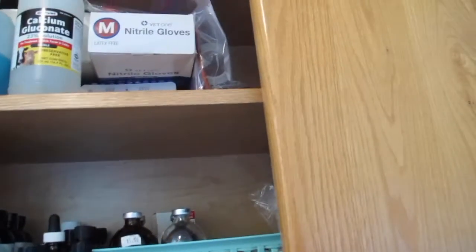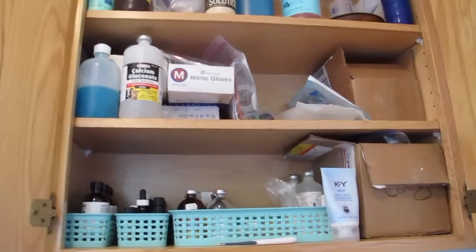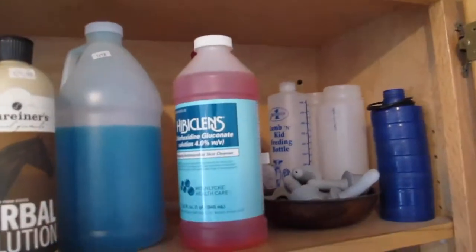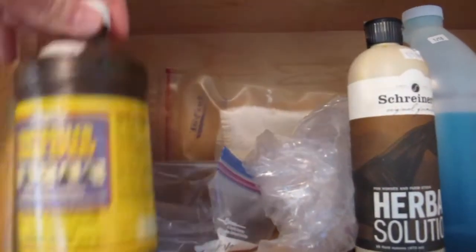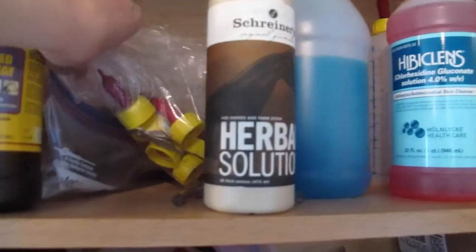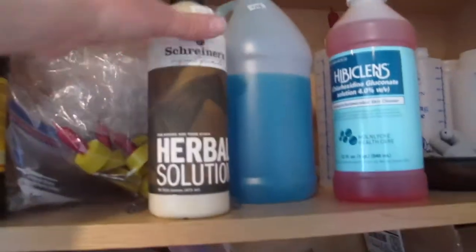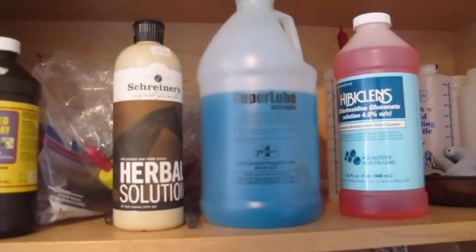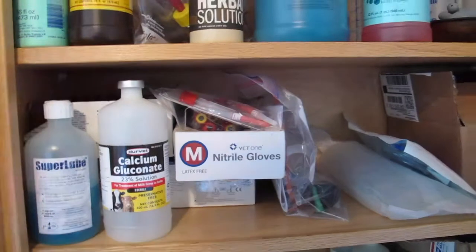Our other medicine cupboard is up here. These are more of the meds that we really need to use instead of just optional meds. Up at the top we have mostly wound care, some bottles, and there's also a calf feeding tube in the back, and some milking supplies for the goats. A big bottle of OB Lube — Super Lube it's called. On the second shelf, here's the little bottle of Super Lube that we fill from the big bottle up top.